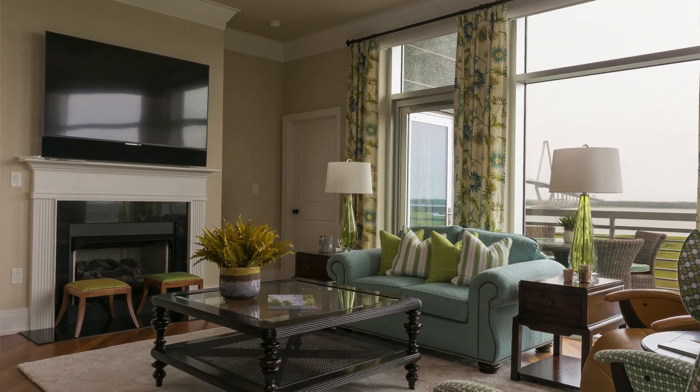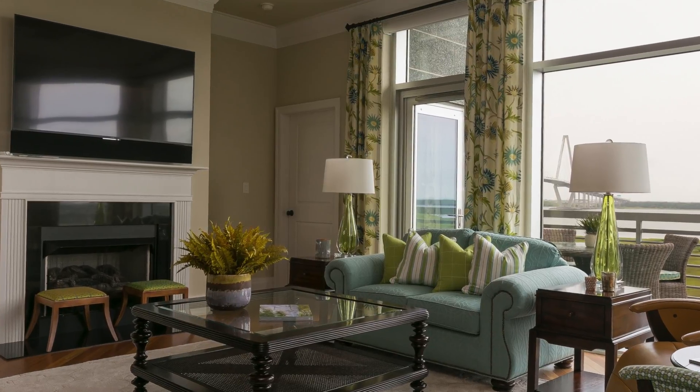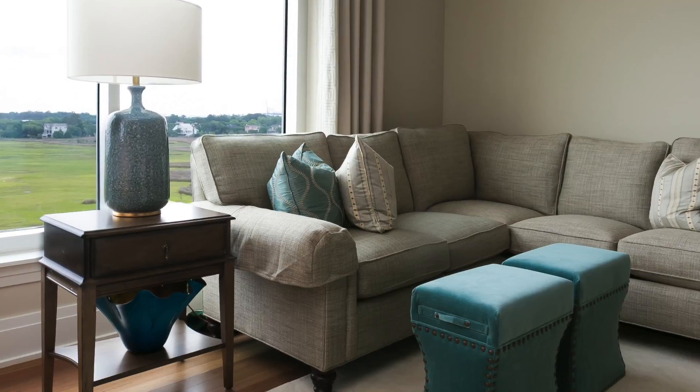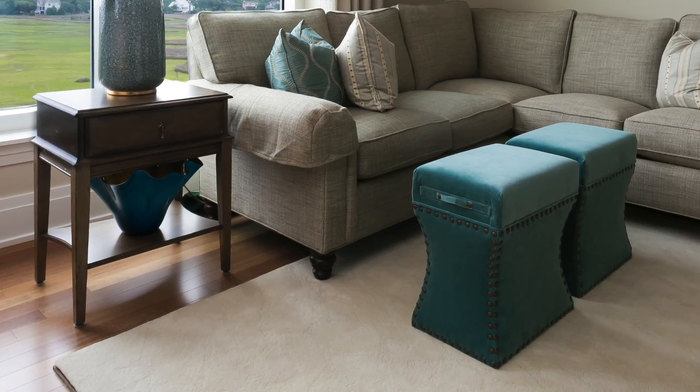Melissa, can you start by telling me what you provided for this condo through your company, M.W. Hunter? Well, we provided almost all of the furnishings. We did all the window treatments, all the cushions, rugs, accessories, lamps. We pretty much did the whole condo. There were only a few pieces that they ended up bringing from Florida, so it was all done by us.